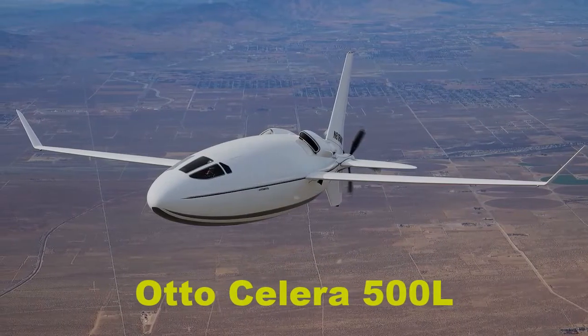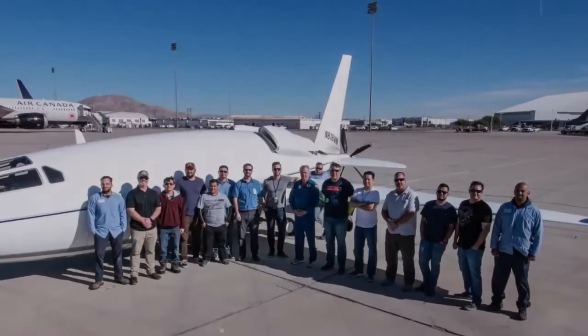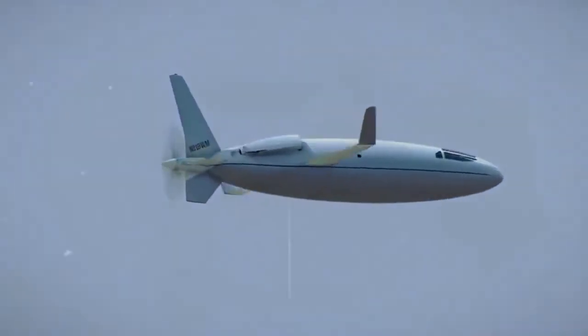The Solera 500 is a business and utility light aircraft developed by American startup Auto Aviation, redefining aviation with its unique egg-shaped design, unparalleled fuel efficiency, and affordability.